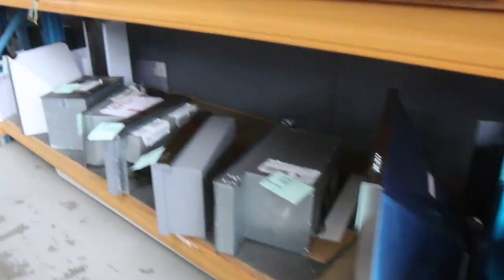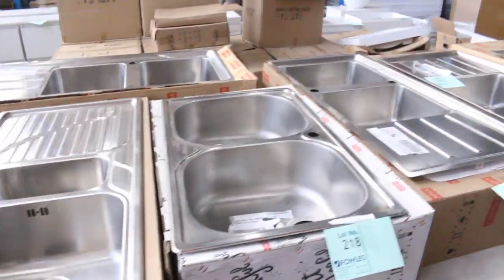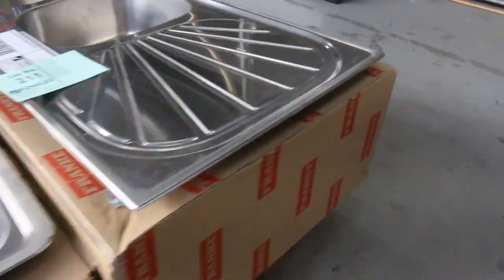Heaps of range hoods and heaps of stainless steel sinks as well. These usually go for about half to a third of the retail money.